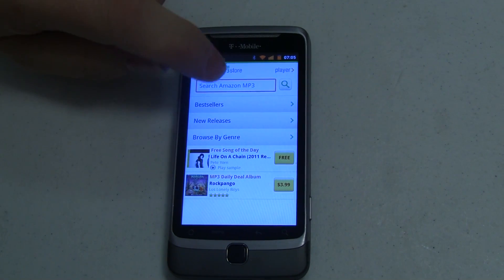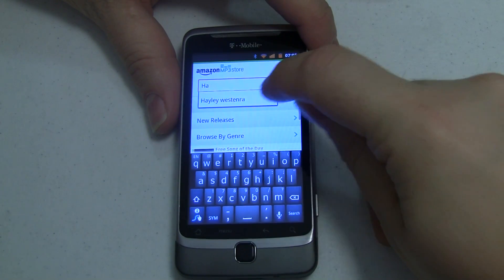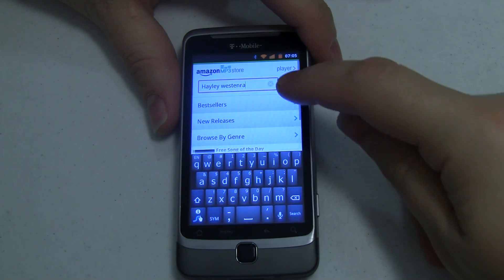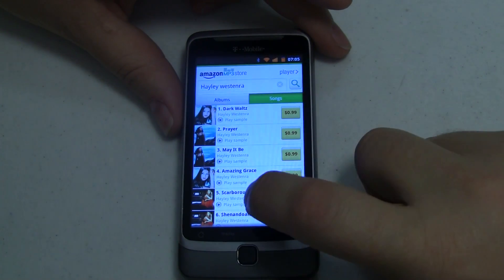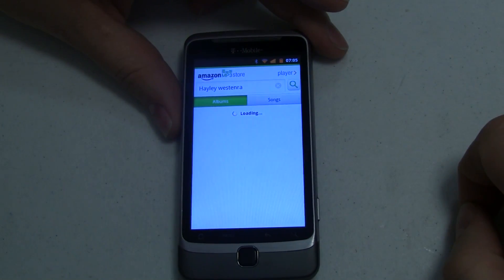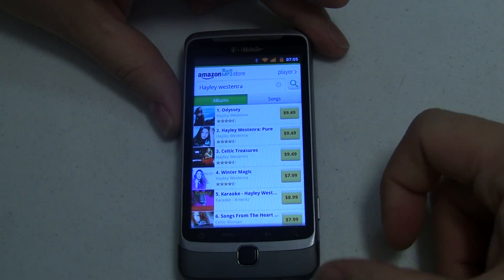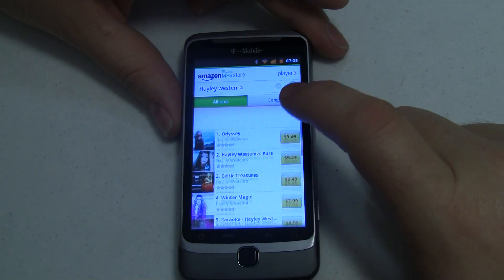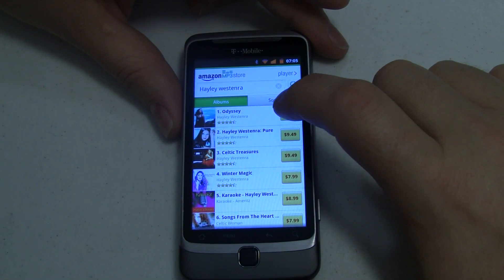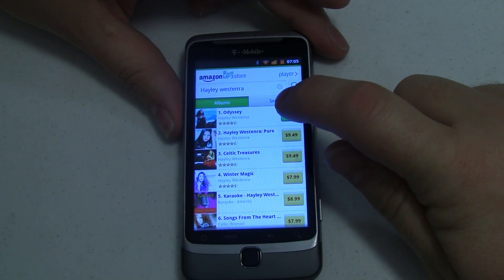Let's search for somebody I just found yesterday on Pandora — Hayley Westenra, I don't know how to pronounce her name exactly. Coming over to albums instead of songs, you can purchase individual tracks usually for about 99 cents, or purchase albums that vary anywhere from a couple bucks all the way up to $10 or $20. Let's go ahead and grab Odyssey — it's going to cost us $9.49. When we do that, the button changes from the price into a buy button.